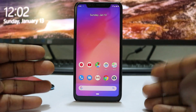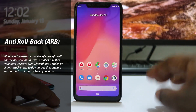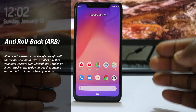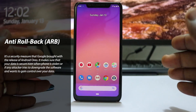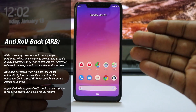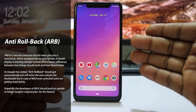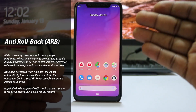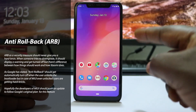Before we start, there's something important to mention — there is something called the anti-rollback feature on Android 9.0. It was introduced a while back and the Xiaomi Mi 8 is one of those phones that support it. Basically, if you have a newer ROM installed, like this one, you cannot wipe it and go back to an older ROM. If you do that, your phone will get bricked and you will not be able to use it again. So be careful not to install an earlier ROM over a newer one.